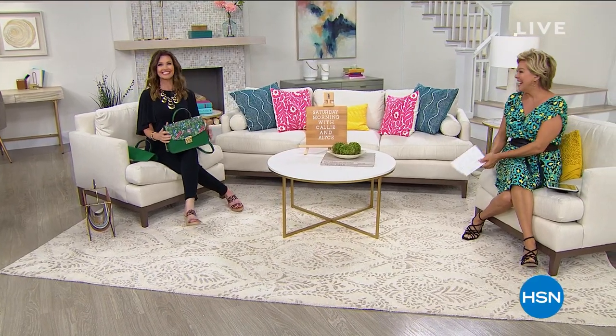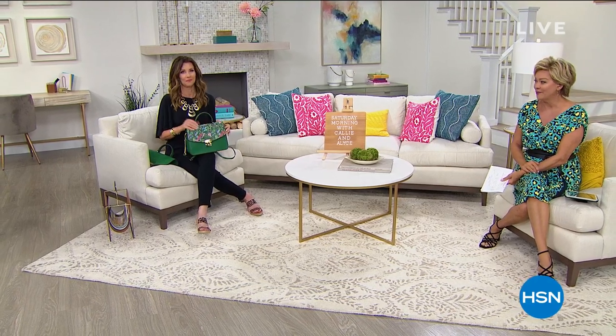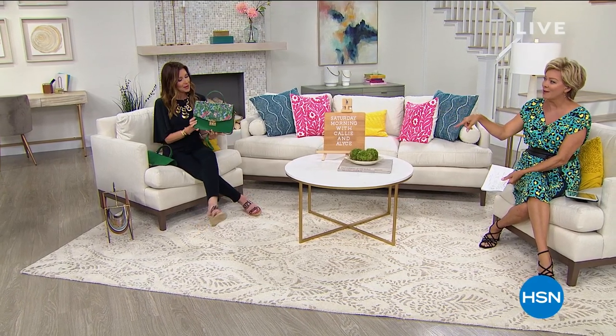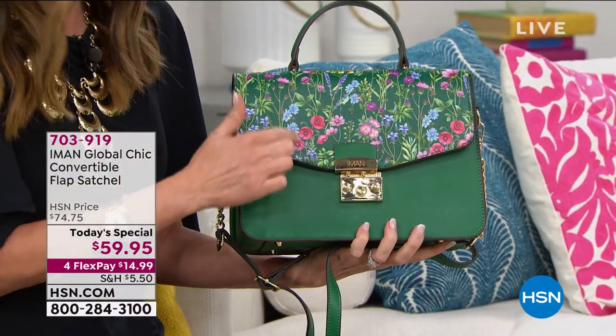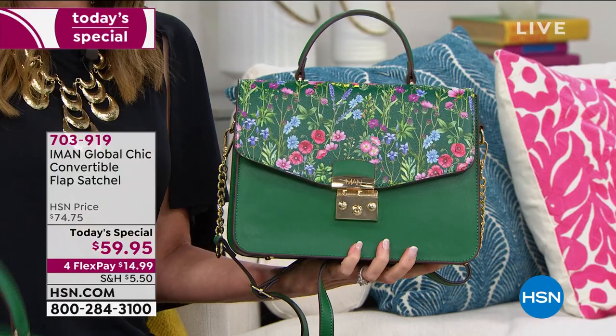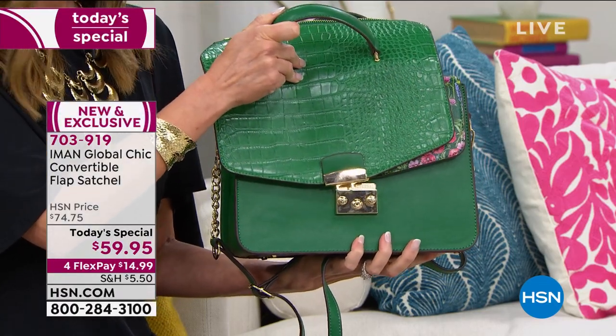Good Saturday morning! Look at that green — Kelly green — it reminds me of the Kelly bag. I know it's ridiculously expensive. It's not here today. It's our today's special. Do you like the flowers or the croco? I like the flowers because it's botanical, not girly-girly — very sophisticated. Come fall I'm going to put my croco on.